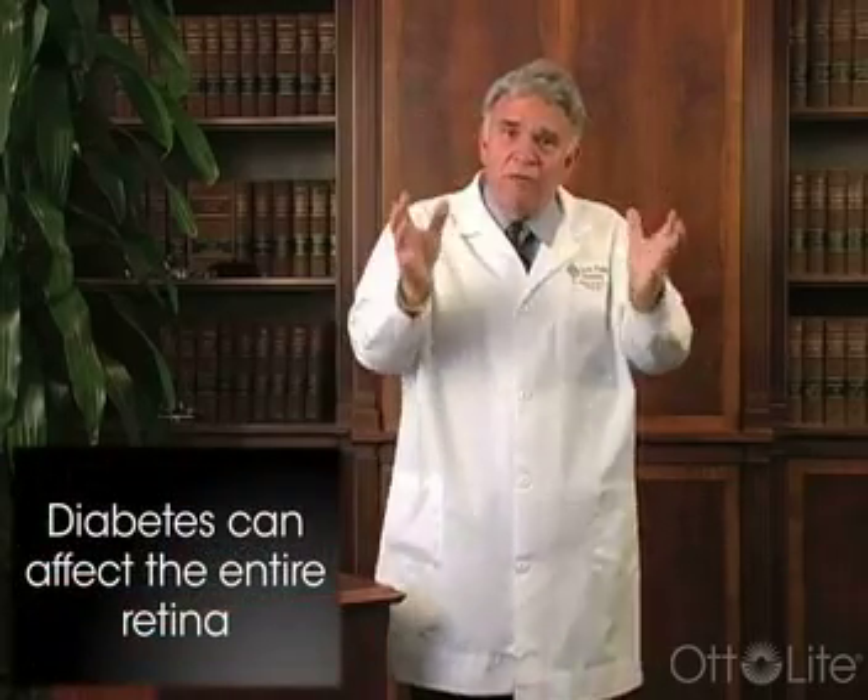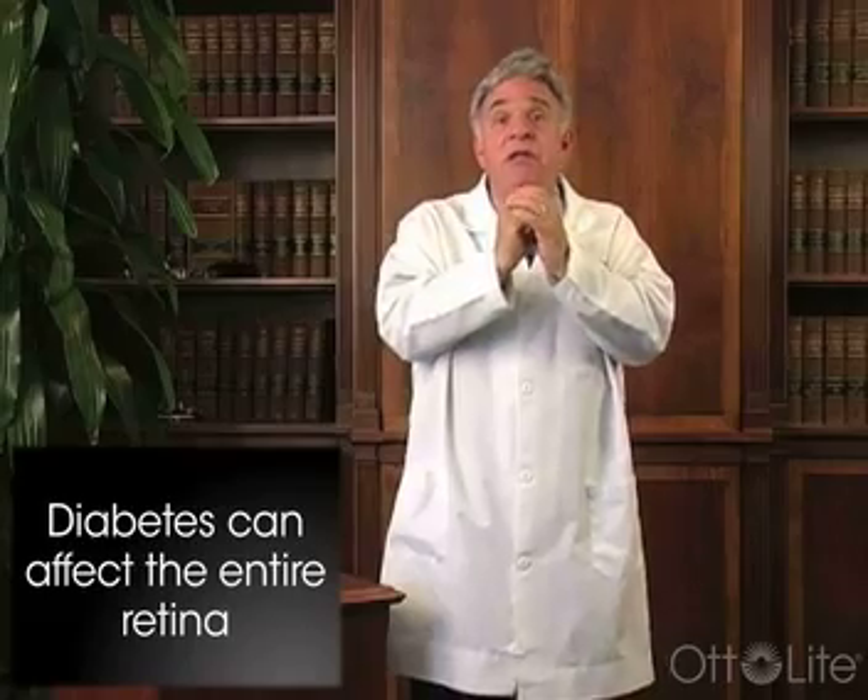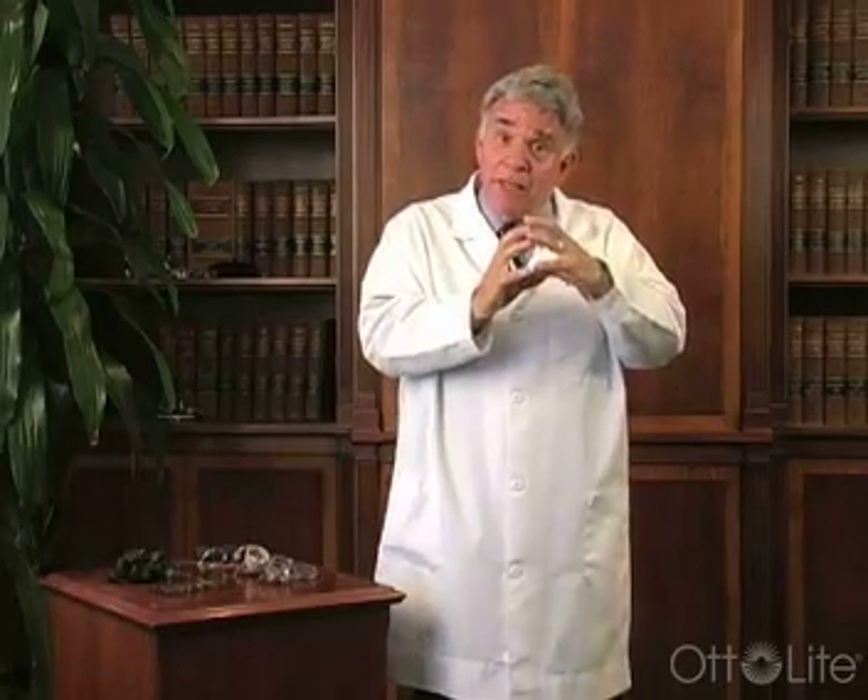Unlike macular degeneration, diabetes can affect the entire retina. Macular degeneration limits itself to the macula in the center, and diabetes may affect the macula but may affect other tissues around the retina as well.